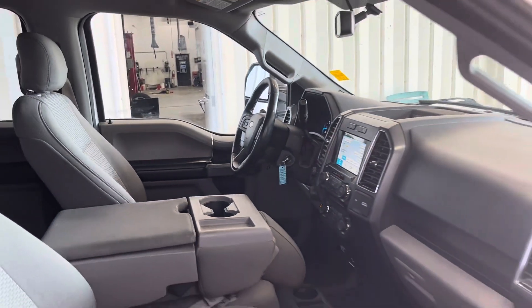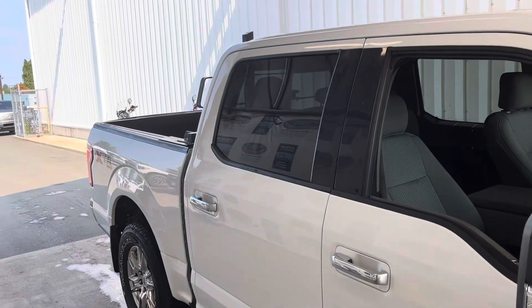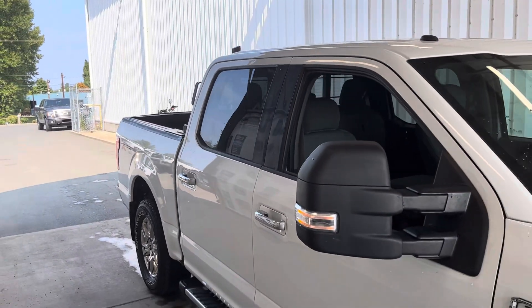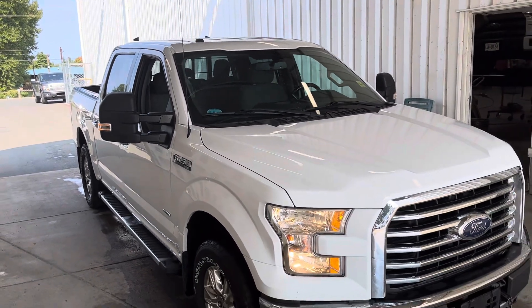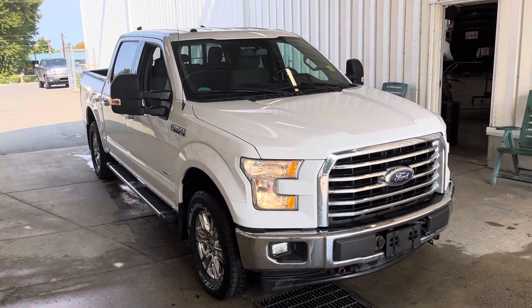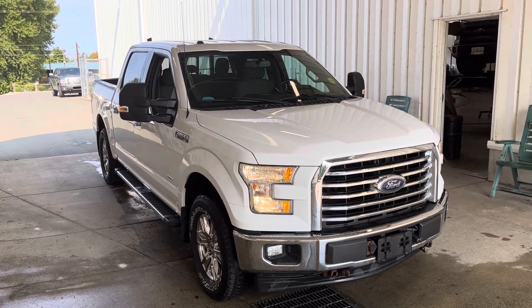It's literally just arrived, so we've still got to put it through the shop and detail it — we've seen it as it landed. There we have it, the 2017 F150 XTR.